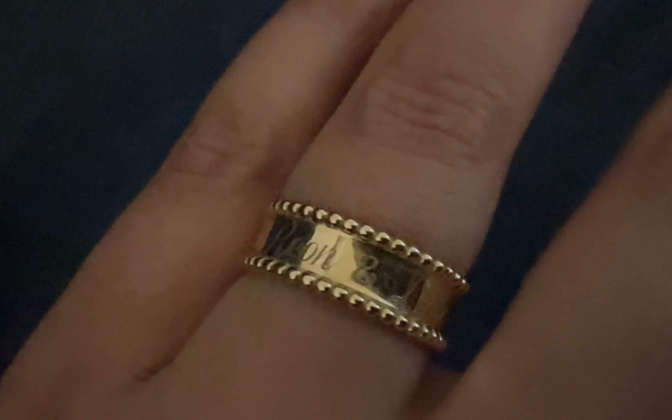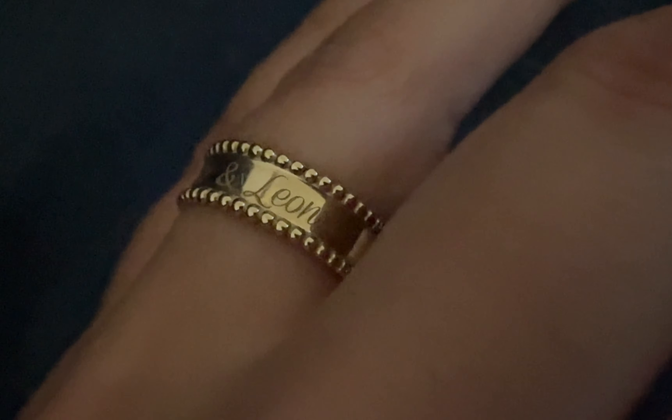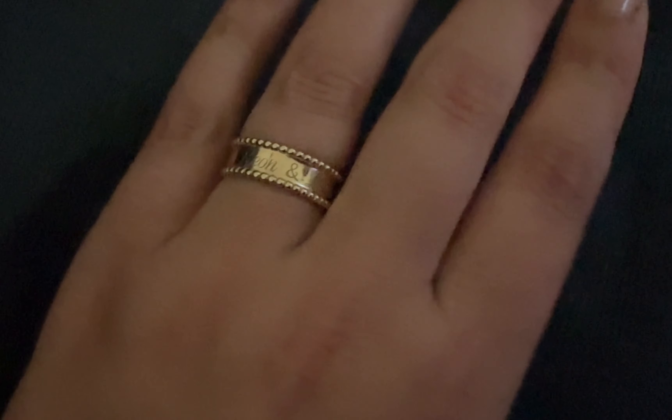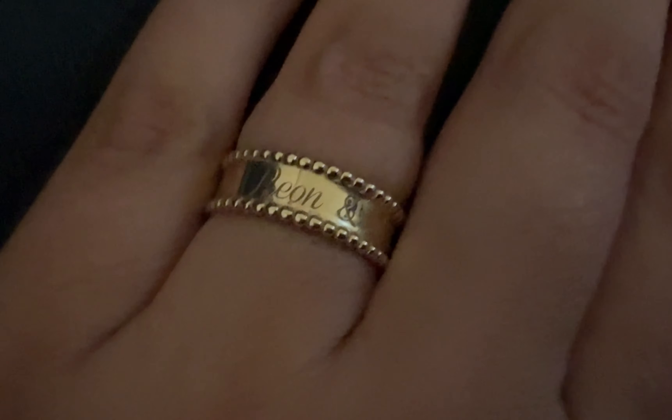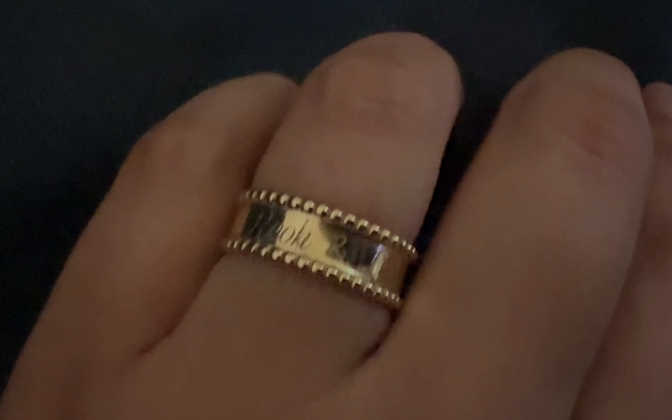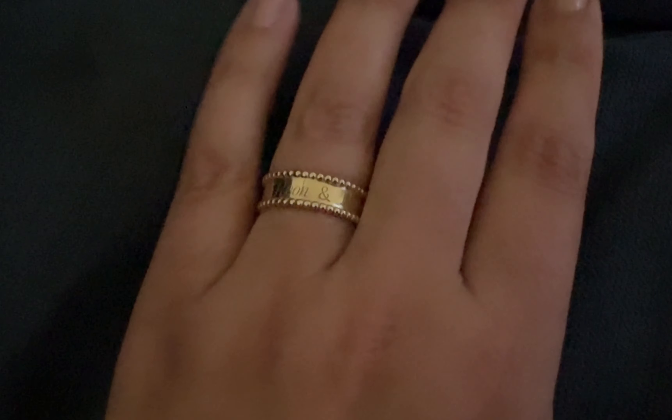This one is from the website Baby Gold. It is a very special piece for me because it has engraving on it and it says the names of my two boys. It also reminds me of the Van Cleef Arpels pearl ring. It's such a beautiful piece. I love it. It is 14 karats.